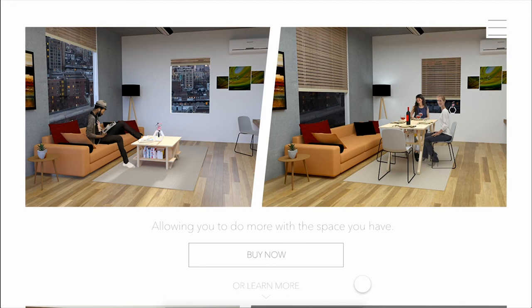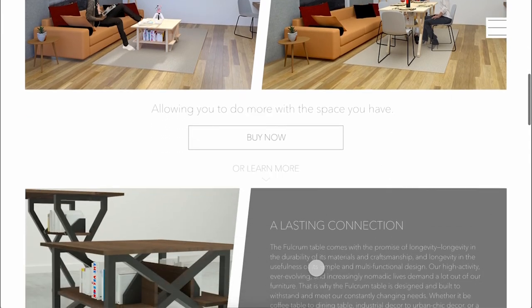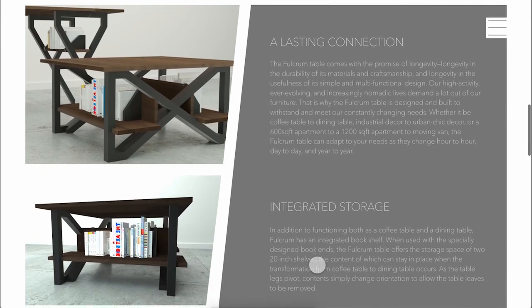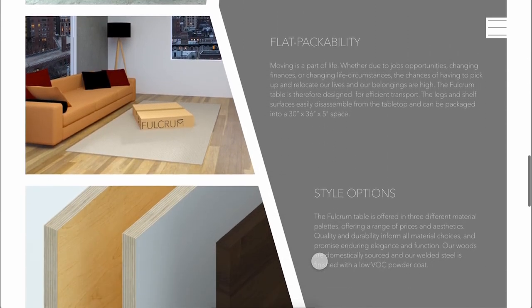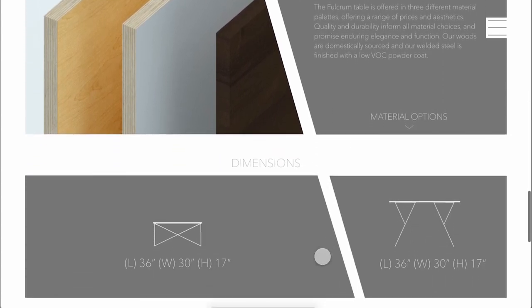At this point, you might already be considering purchasing, so you have the option to redirect to a page where you can place an order. But chances are, you want more info before you consider purchasing, so you can scroll further to learn more about the product. You can read about the longevity and the usefulness of its simple and multifunctional design, its storage capability, its flat packability, and the different material palette options offering a range of price and aesthetics, as well as the dimension specs.